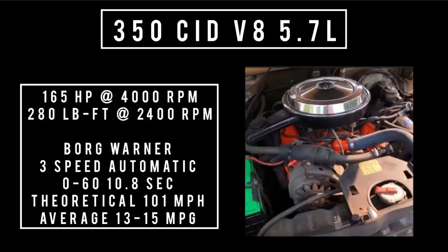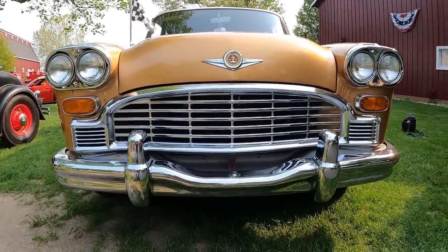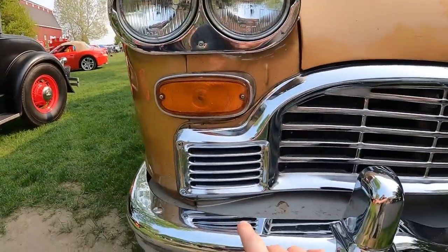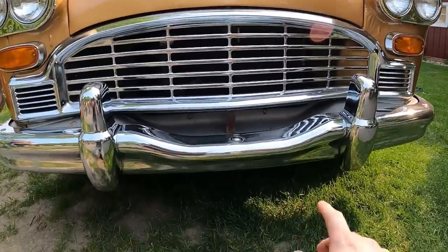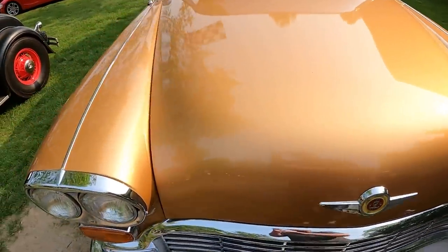Let's talk styling. Just look at how this is styled — it has the same exact front end as a checker cab. It's got quad headlights, turn signal indicators. Look at this grille and bumpers, the Checker logo — just look at all of the lines.